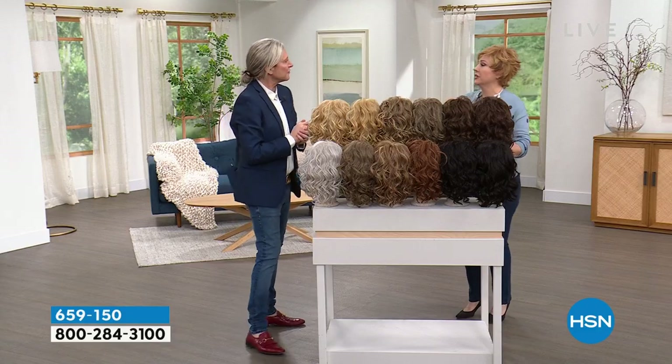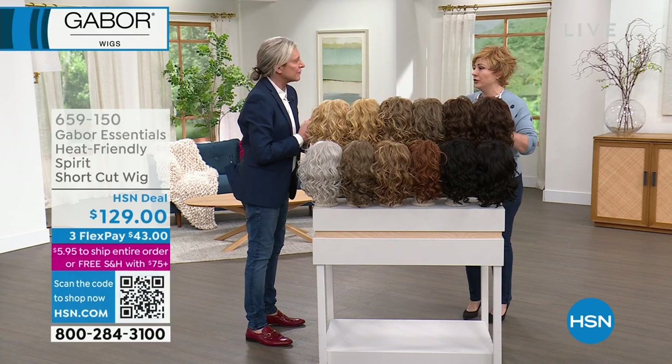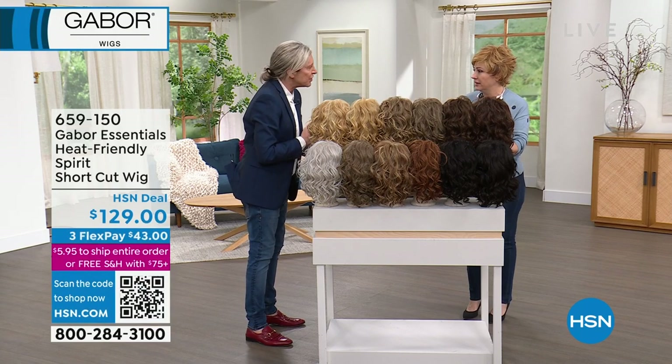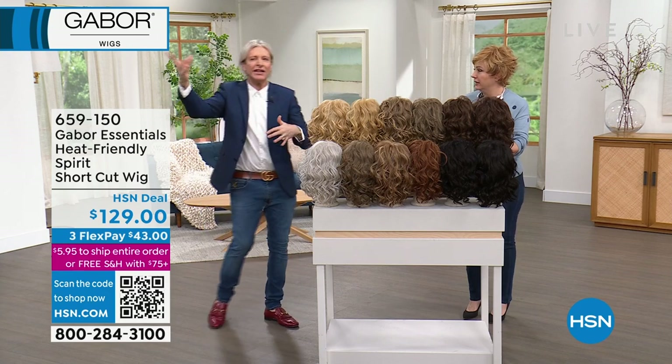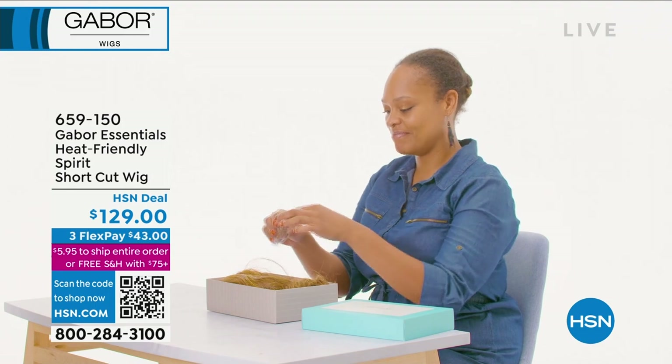If somebody buys a wig and they've never bought a wig before in their life, is there a tutorial video that shows them from taking it out of the box to putting it on? Absolutely — just Google Gabor, we're all over YouTube. We might have one on our HSN website too. It is so simple.